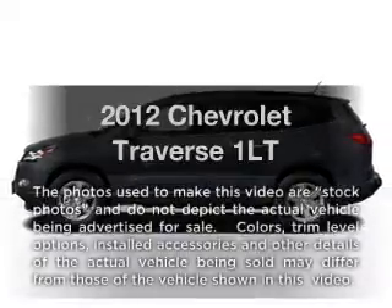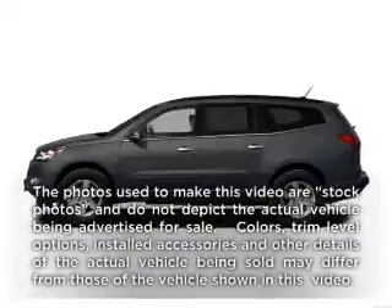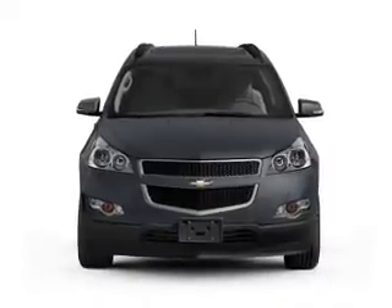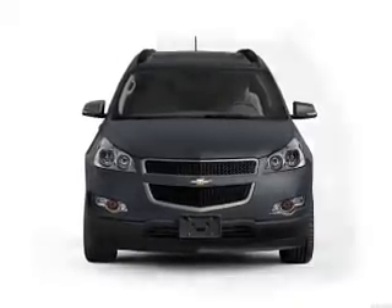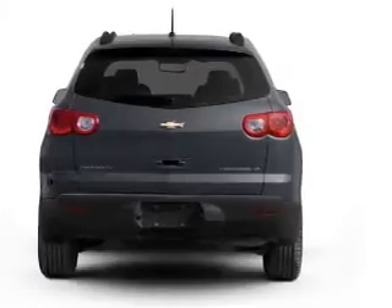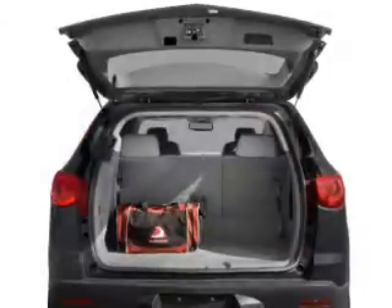Get noticed in this 2012 Chevrolet Traverse. If you're looking for a first-rate auto, this one could be yours today. With a reliable six-cylinder engine connected to a smooth-shifting six-speed automatic transmission, the anti-lock braking system will help deliver you safely to your destination.